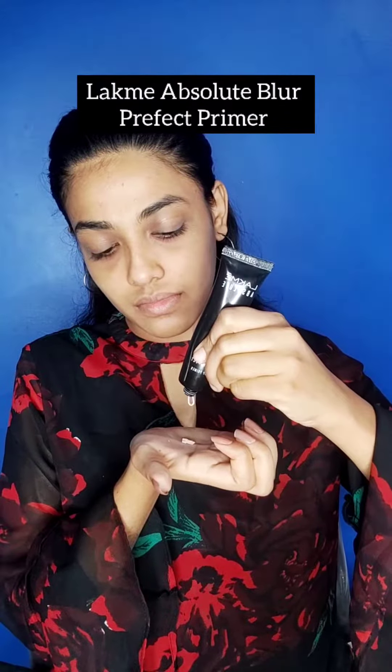First, use LACME Absolute Blur Perfect Primer — you can apply it on your face and neck. Make sure your face is moisturized before you start applying the primer. If you use the primer, you will get instant brightness on your skin and your skin surface will be smooth. It also helps cover acne marks.